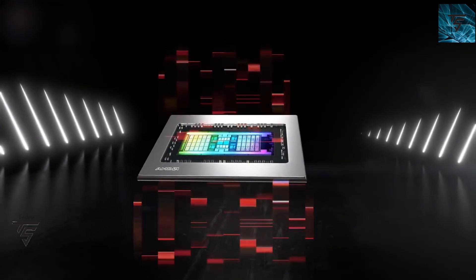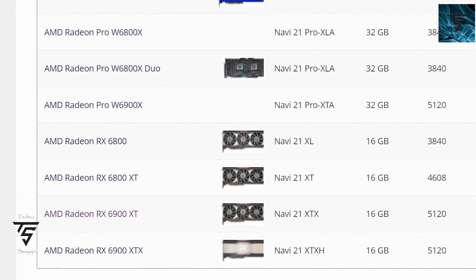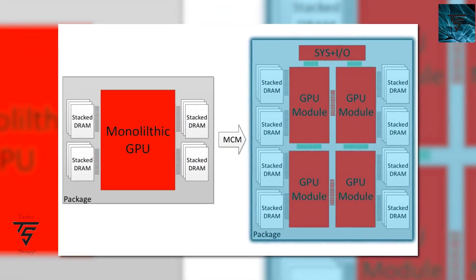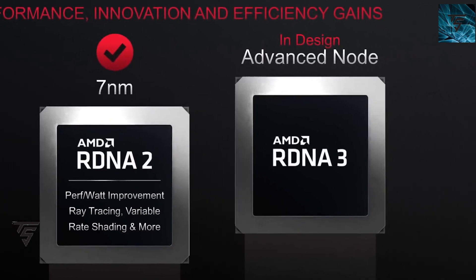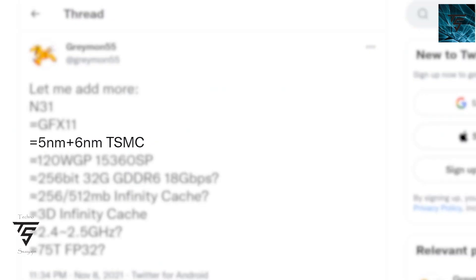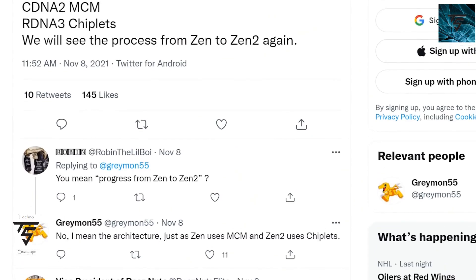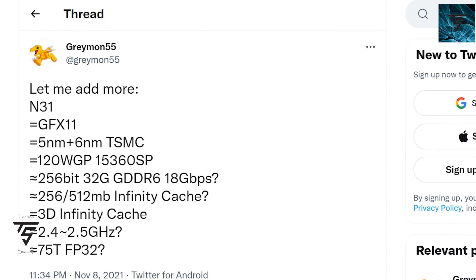Moving on, AMD has presented its MCM GPU — it is one heck of a CPU-GPU MCM architecture. Greymon55 has tweeted that the Navi 31, which makes up the upper range of the RX 7900 XT, will have an MCM architecture based on the RDNA 3 architecture on an advanced node, preferably 5 nanometers, with around 5 to 6 nanometers mentioned.